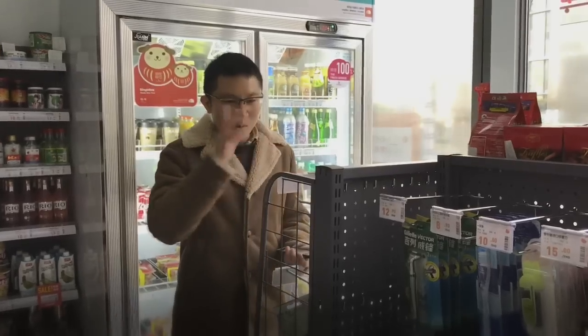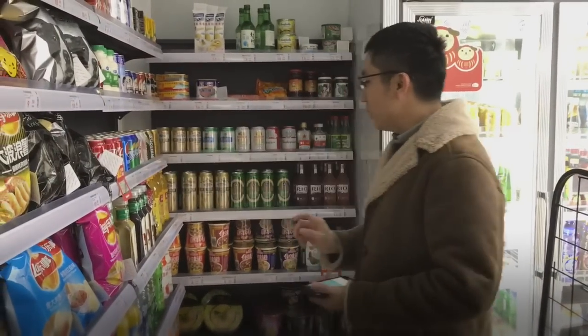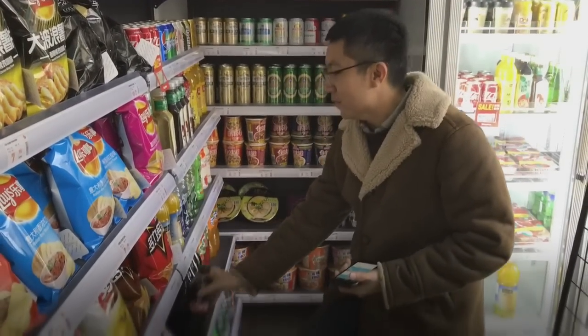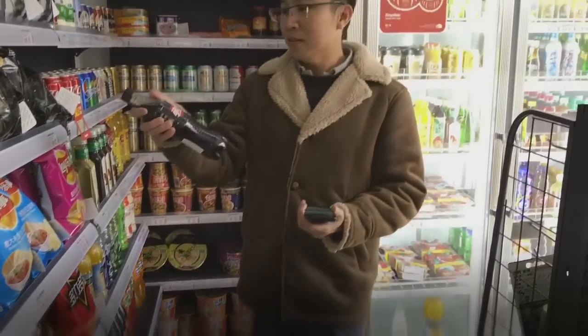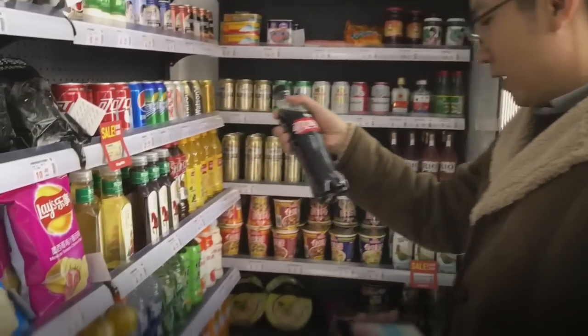Now I'm just going to show you one basic way of checking out. Say for example if you want to get a drink — I want to get this one. This is Coke Zero. It costs 3 Renminbi.